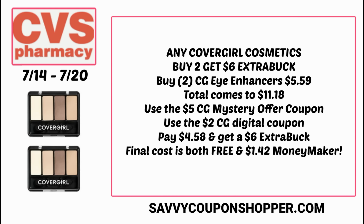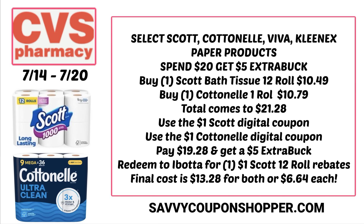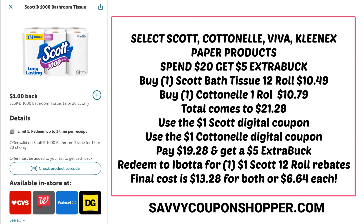This week we have spend $20, get a $5 extra buck on select paper products including Scott, Cottonelle, Viva, and Kleenex. Grab one Scott bath tissue at $10.49 and one Cottonelle at $10.79, totaling $21.28. Clip and use the $1 Scott and $1 Cottonelle digital coupons in the CVS app, leaving you to pay $19.29, and you'll get back a $5 extra buck. Then take your receipt and redeem for the Ibotta rebate — it does not state it cannot be combined with other coupons — making both products $13.28, or just $6.64 each.